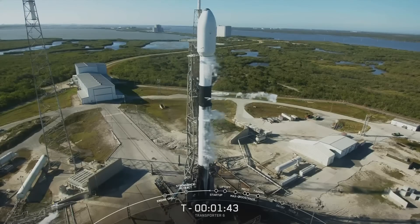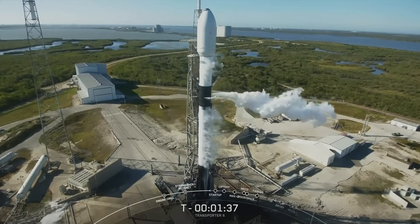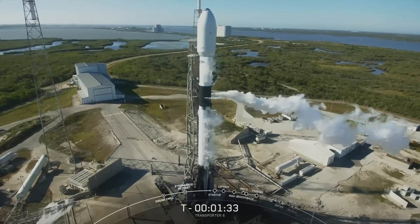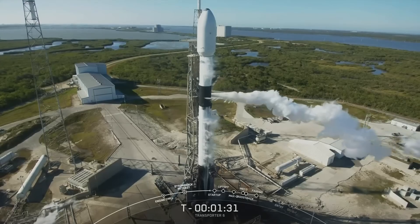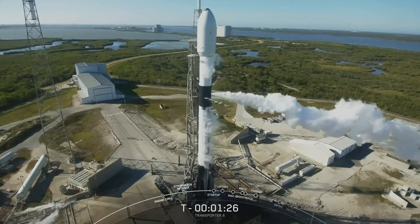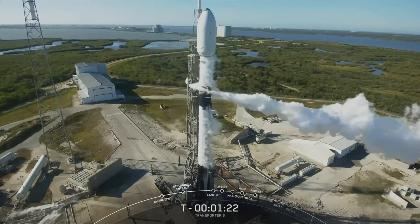Some clouds coming out from the vehicle — there they go. These clouds are coming from the transporter erector lines. The transporter erector provides the propellants to the vehicle; we're just clearing out the lines, and the cold oxygen that is in those lines ends up coming into contact with the moist Florida air and produces little clouds around the vehicle.